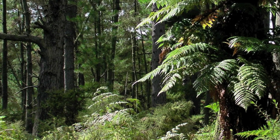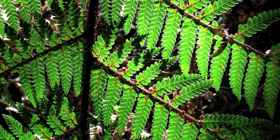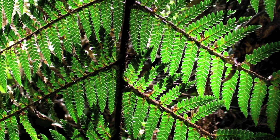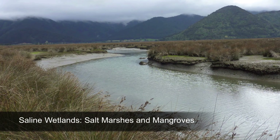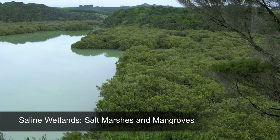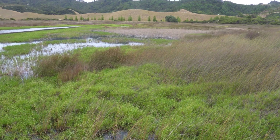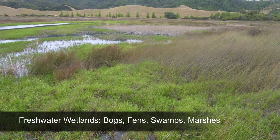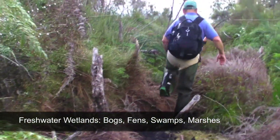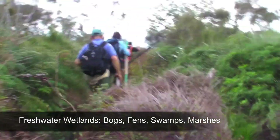Due to its long isolation from the rest of the world, New Zealand boasts unique indigenous plants and animals found nowhere else. The types of wetlands here vary from salt marshes and mangroves along the coast to freshwater wetlands, which are the focus of this video. Freshwater types include bogs, fens, swamps, and marshes.